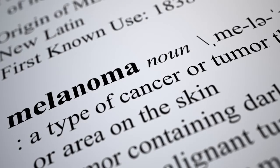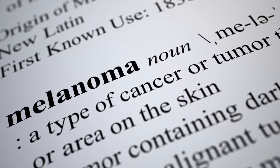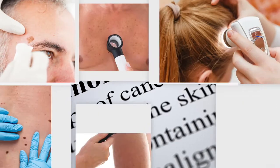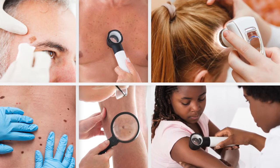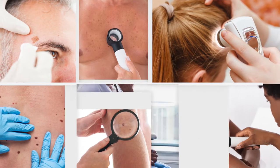Melanoma occurs when cells called melanocytes begin to change and grow out of control. Common places for melanoma to develop include the face, scalp, back, chest, legs, and arms, but it can form anywhere on the body.